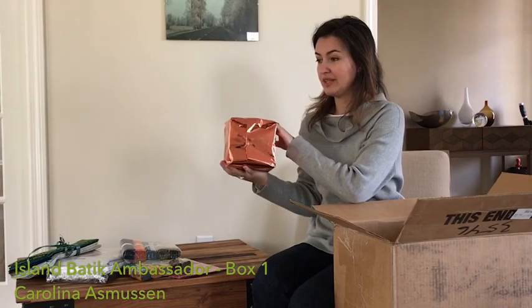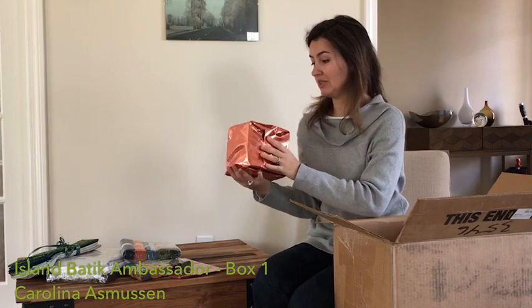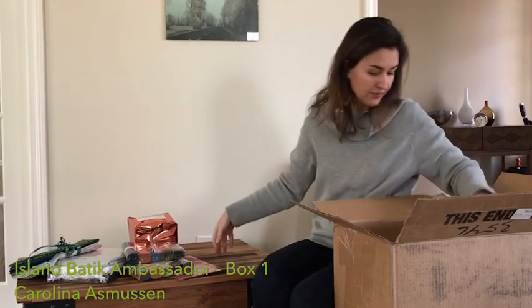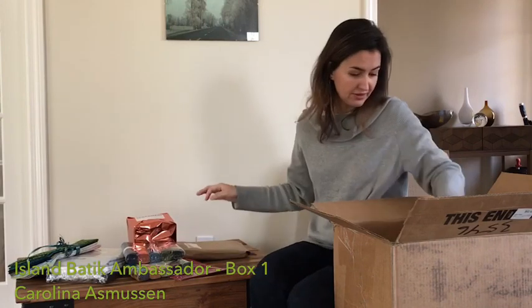And this is a surprise package. This bundle is with the new fabrics — they haven't even been released yet, they are not on the market yet. So it's really a surprise package. Another surprise package — I cannot open this now, only on the right month.